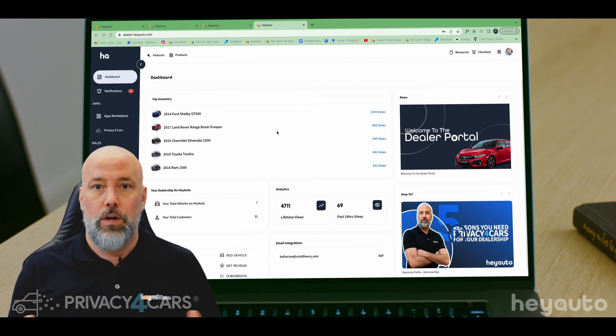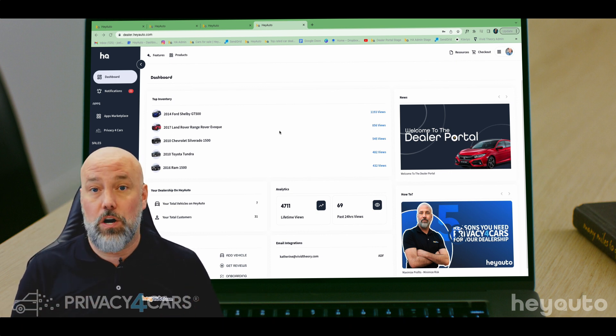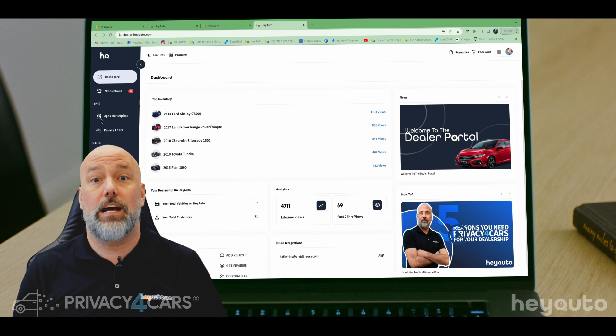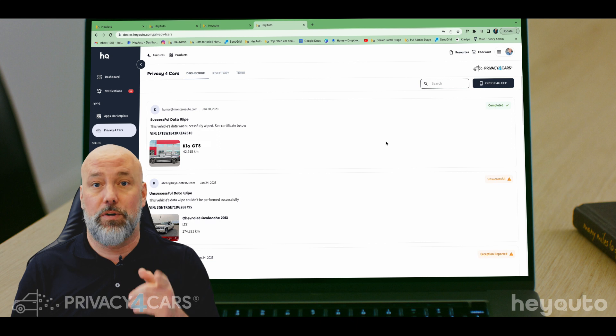We're back at your dealer portal — this is where all your inventory is going to live. We have 2,400 dealers on HayAuto.com and we're connected with every inventory syndicate, so getting your inventory feed is a breeze. Now we're going to click the Privacy for Cars tab on the left-hand side and go into that dashboard to view the vehicle that we just cleared all the personal data from.